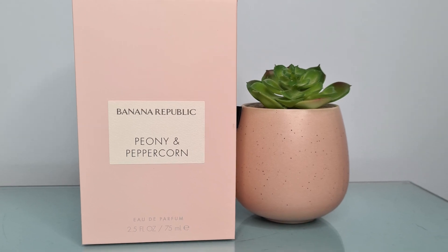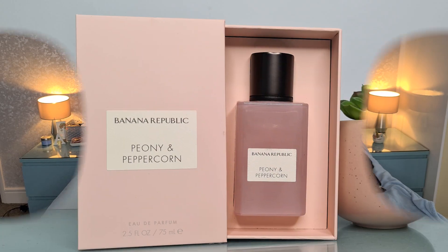Sticking with the fragrance theme — if anybody watched my unboxing of last month's Secret Scent Box, there was a fragrance in there I really quite liked. It was a brand new one from Banana Republic, and the card in the box said it would be on offer in Superdrug. I've since worn it a couple of times and really enjoyed it, so I decided to buy a bottle. This was £25 — down from £55 full price — an introductory offer. It comes in a lovely pink box and it's the Peony and Peppercorn.